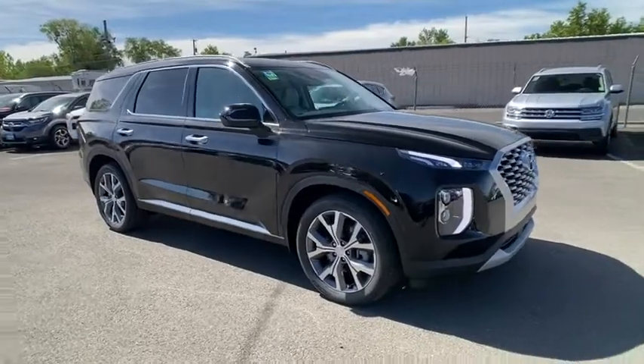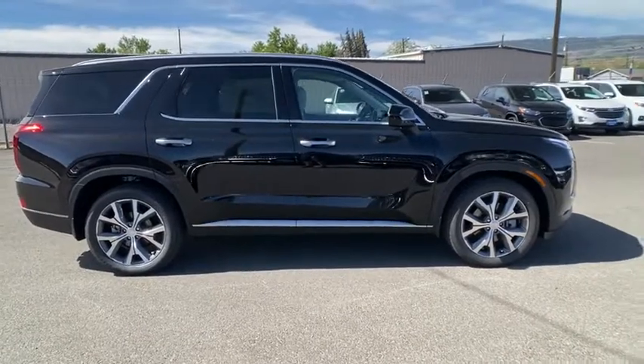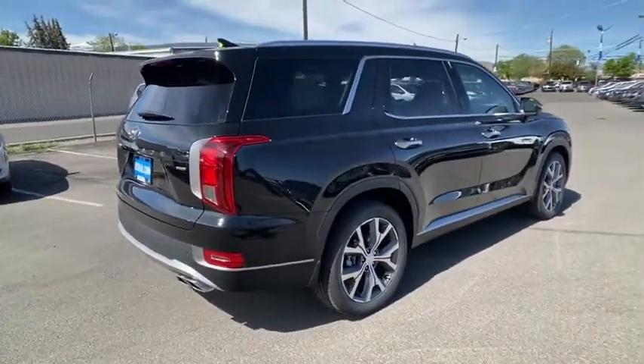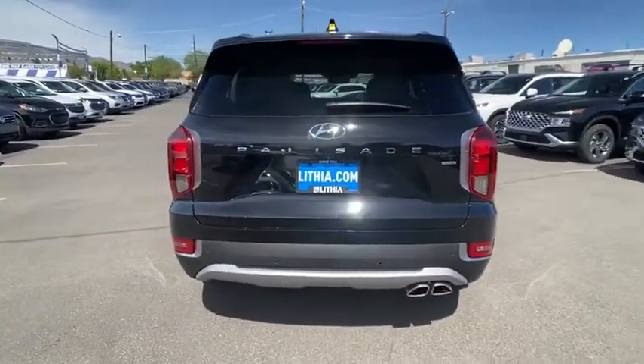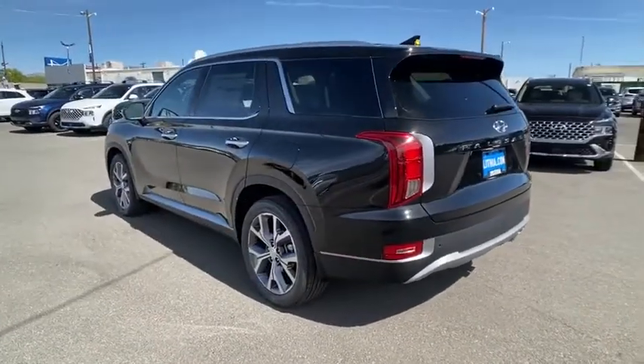Looking for the right vehicle? Check out this 2020 Hyundai Palisade. The Hyundai Palisade includes loads of interior room, third row seating, and a stylish exterior. Throw in all the additional technology features and your family will be thrilled to ride around in style.